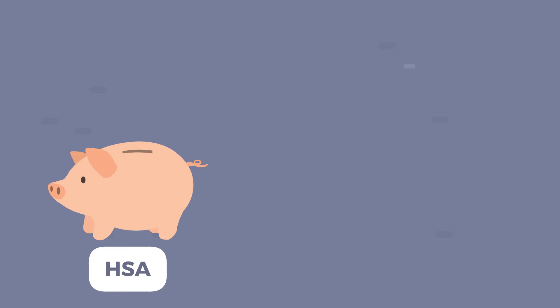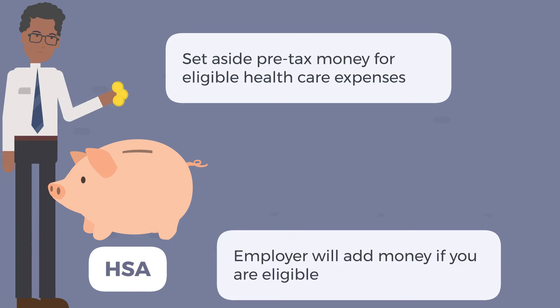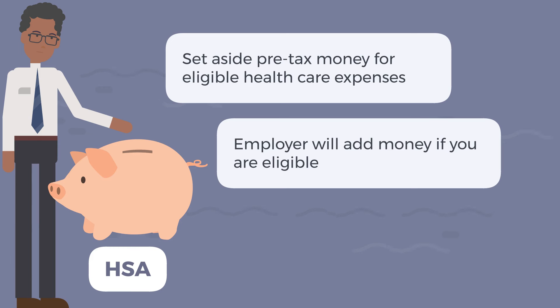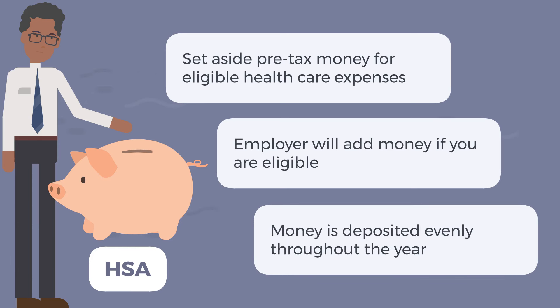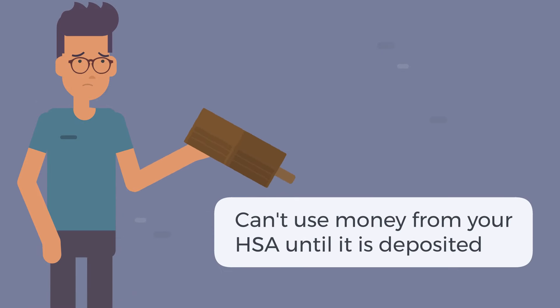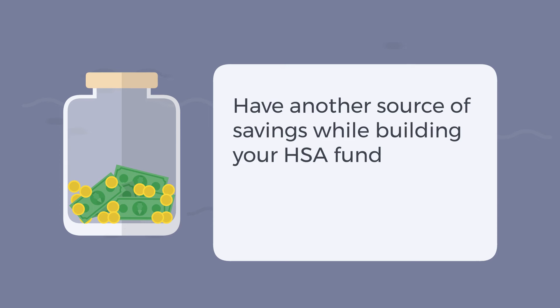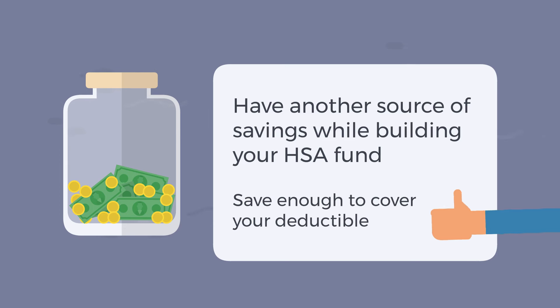When you enroll in the HDHP, you will have a Health Savings Account, or HSA. With an HSA, you can set aside money pre-tax to pay for eligible healthcare expenses, including office visits, prescriptions, and eyeglasses. Your employer will add money to your account each year if you are eligible. Money is deposited evenly throughout the year. You won't be able to use the money from your HSA until it's deposited, so make sure you have another source of savings while you are building your HSA fund. A good rule of thumb is to have enough saved to cover your deductible.